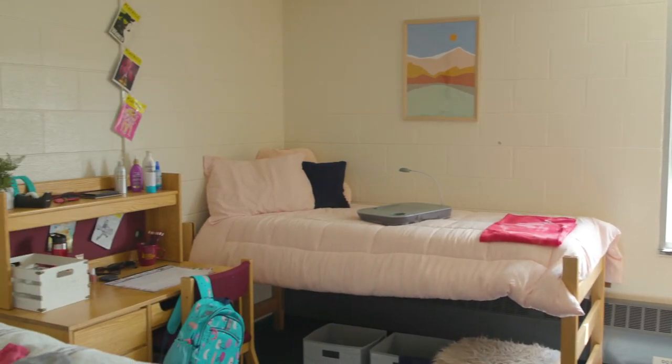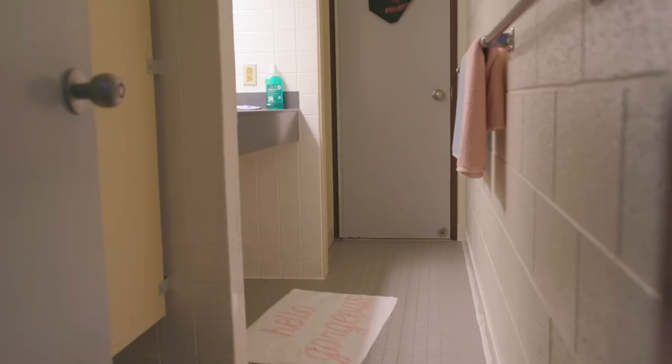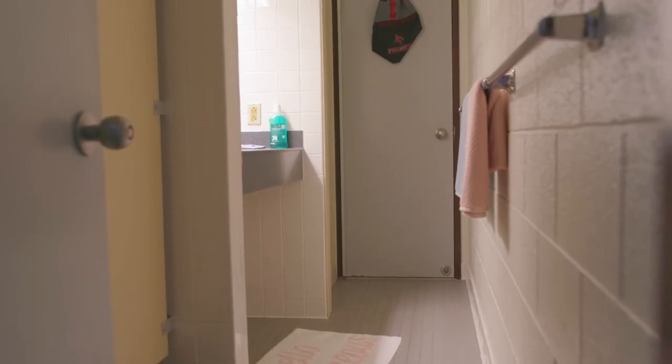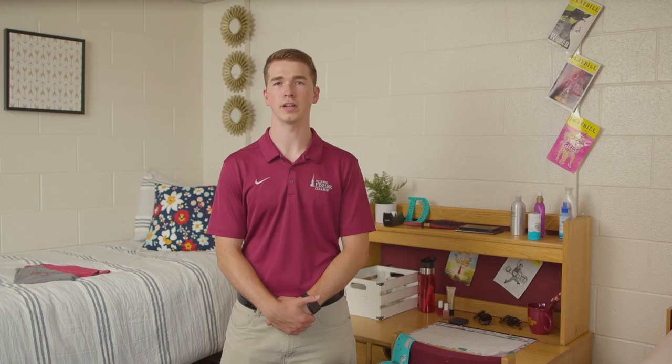Housing is guaranteed to students for three years, but we've never turned away a senior. All floors are co-ed and the rooms are connected by a common bathroom. There are two resident assistants on every floor, and each room has cable and Wi-Fi.